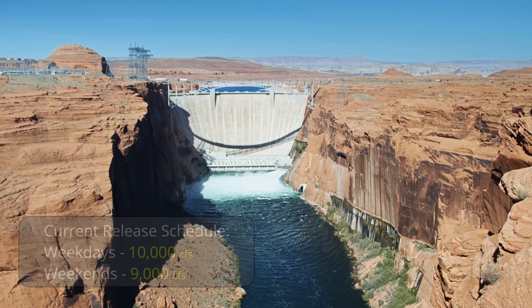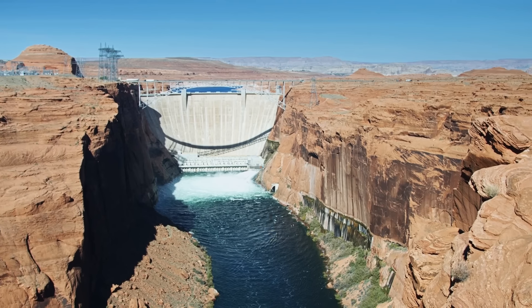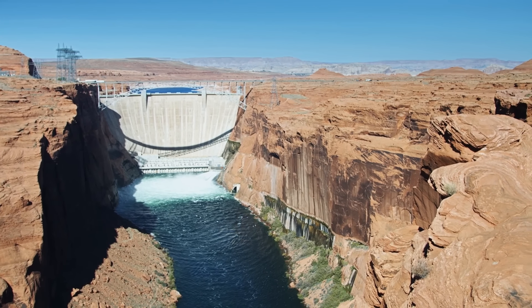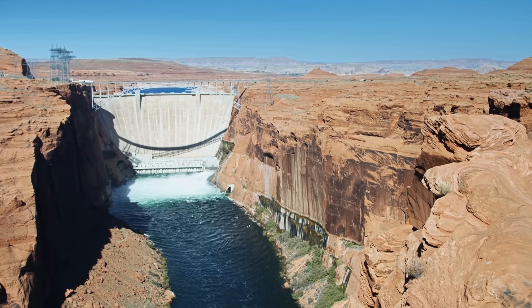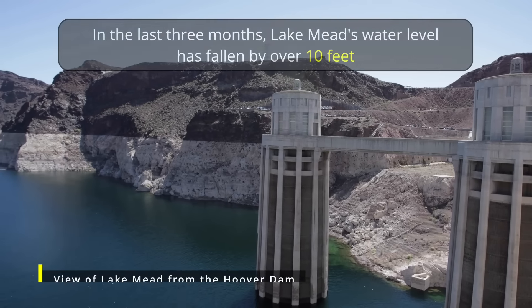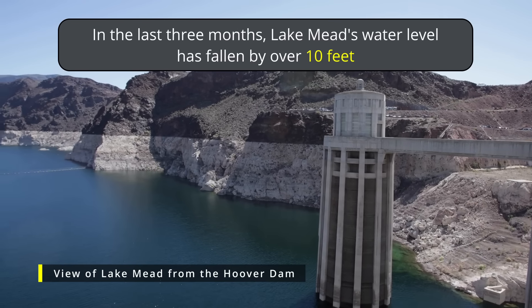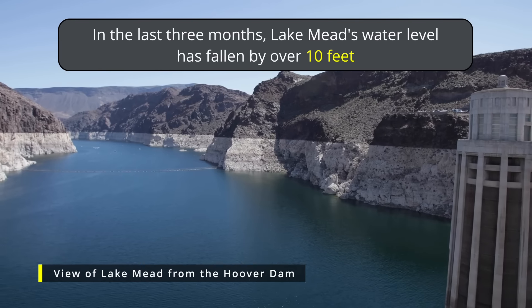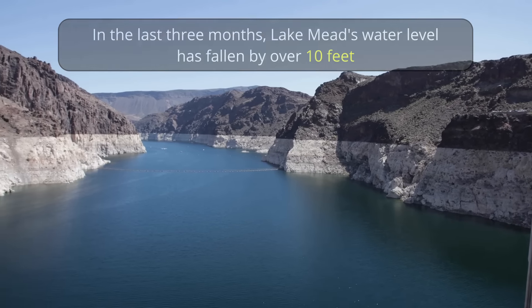This highly predictable outflow rate means the increased inflows will continue to increase Lake Powell's water levels. This is great news for Lake Powell, but it's not such great news for Lake Mead, whose water level is declining and will continue to do so for most likely the rest of the year — but that is a topic for next week's Lake Mead update.